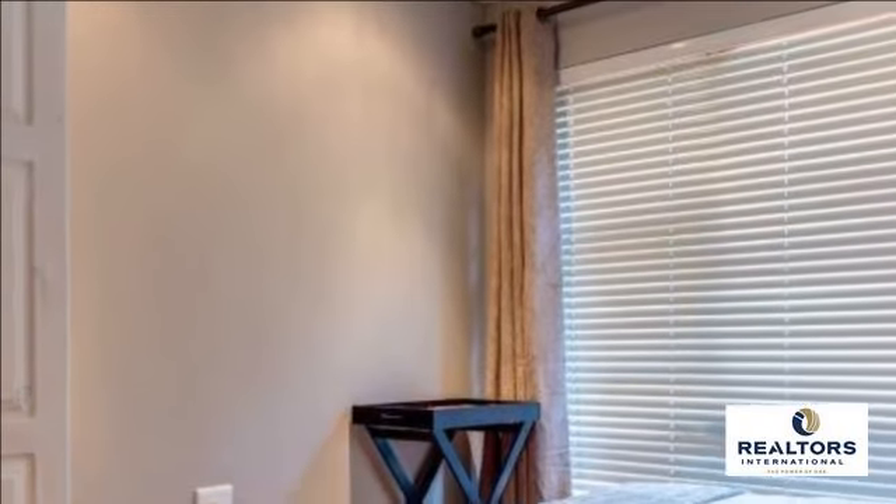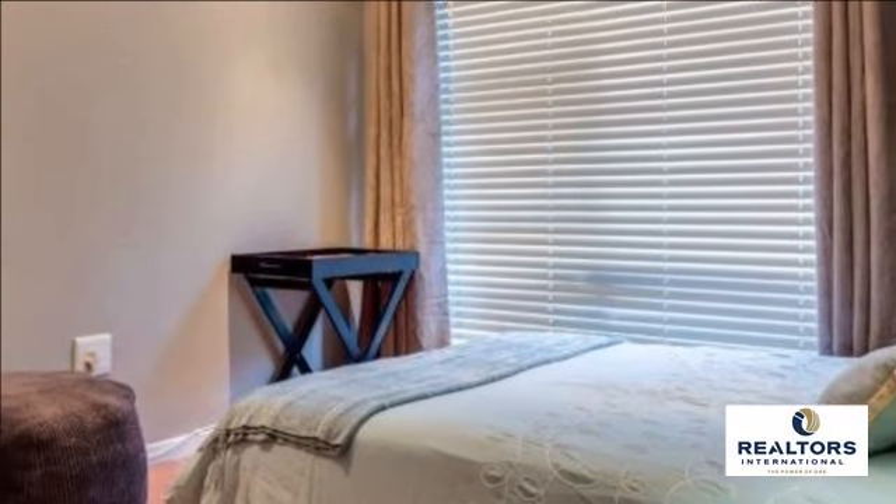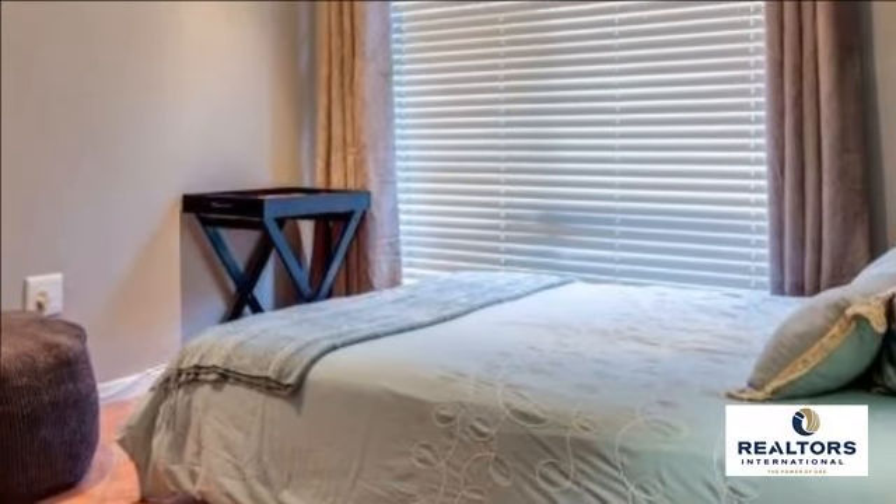The double garage also offers direct access into the home. Don't let this one slip through your fingers. For more information on this property or to arrange a viewing, please contact us.